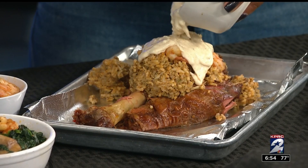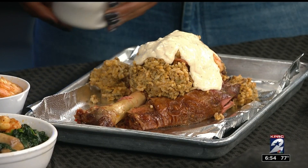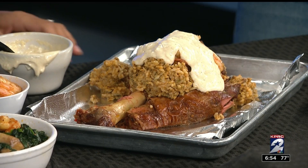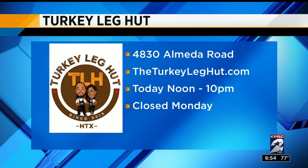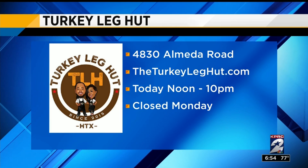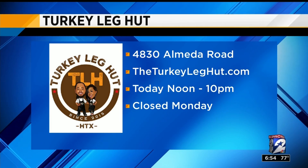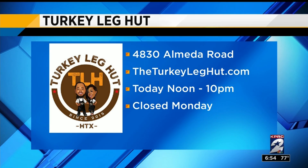Today you have a tailgate — tell us about that. It's the Dallas Takeover, for the Houston-Dallas game. We want the Houston Texans to win, of course. You guys are open today; you can go down to the Turkey Leg Hut. You're on Almeda Road. What is your website? The Turkey Leg Hut dot com.